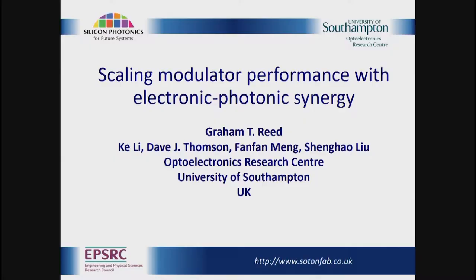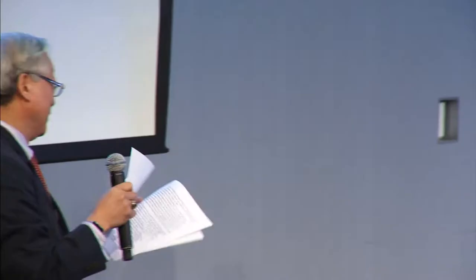Our next paper is by Dr. Graham Reid. Dr. Reid is a professor of silicon photonics and group leader, recently joining Southampton from the University of Surrey. I think his latest exciting work is to have a 50 gigabit modulator.